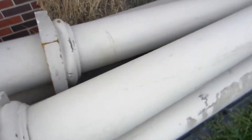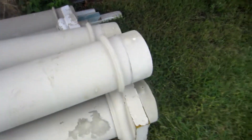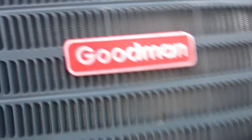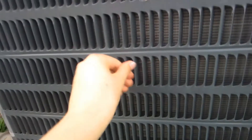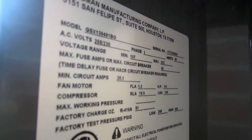Somebody just threw away their pillows — look at that. Last but not least, a Goodman. This is why I think these are kind of flimsy — look at that. 2011, four-ton, there's a compressor in there.